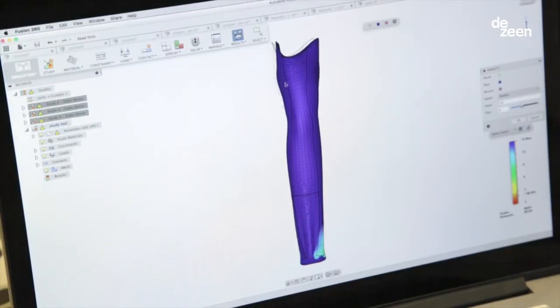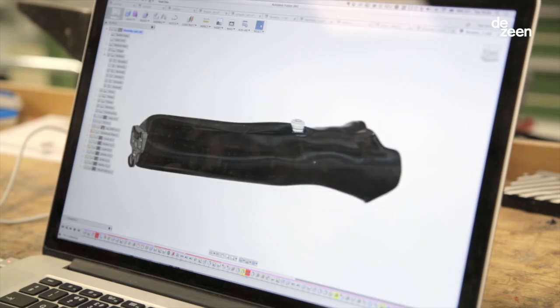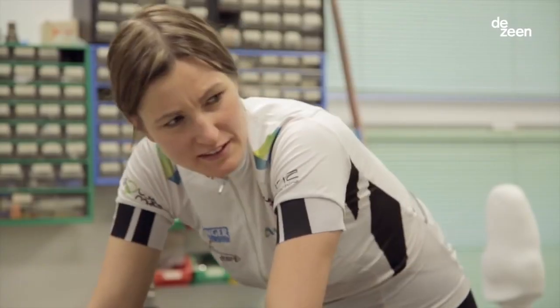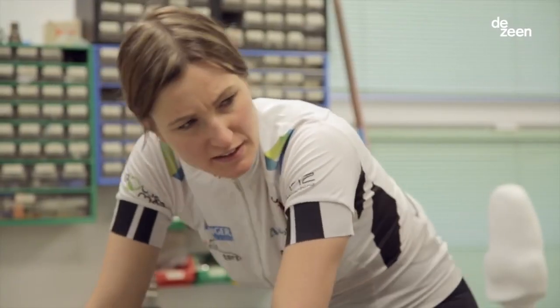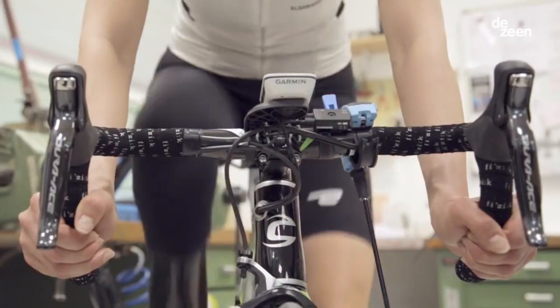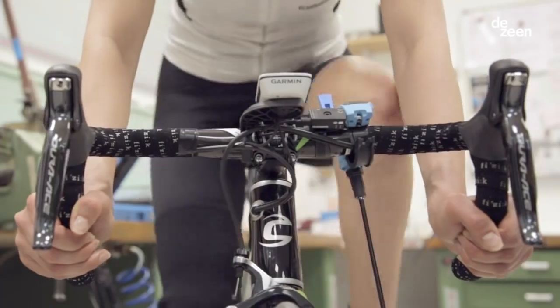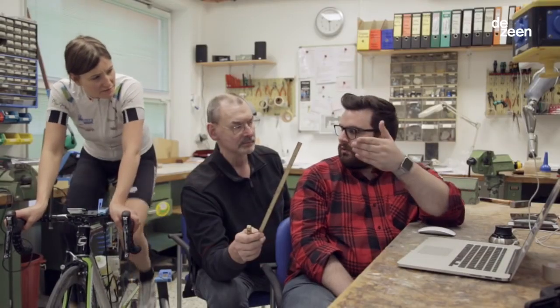One of the big benefits of doing it digitally is that the process is way faster. With the 3D model we can see the changes much better and react better and faster. With the last version we have definitely achieved a goal that I can really ride with it. I was even training outside and on the track, so we've been surprised what a big step we have done already.